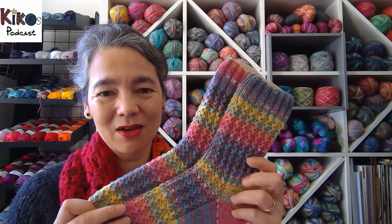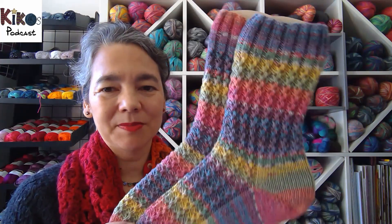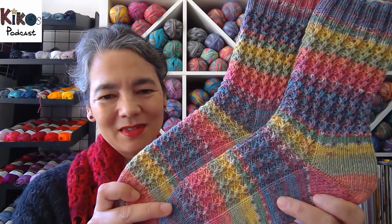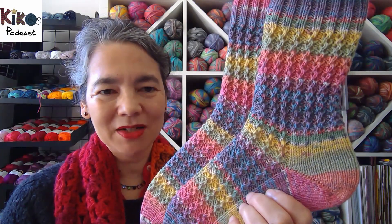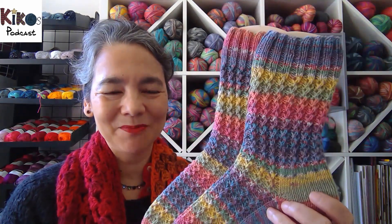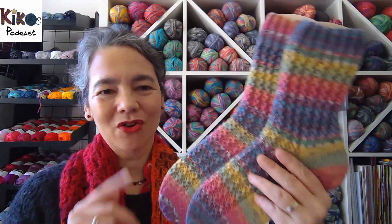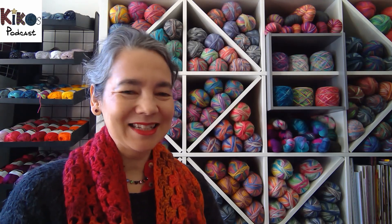Then there's a pair of socks using Opal yarn with cotton — about 30% cotton, around 30% wool, and some nylon. I love the colors and the pattern is a very simple one I made up some years ago. The colors came out really differently between the two socks without me doing anything — I just started the second sock after finishing the first. These socks will go to my cousin, maybe for Christmas or her birthday.